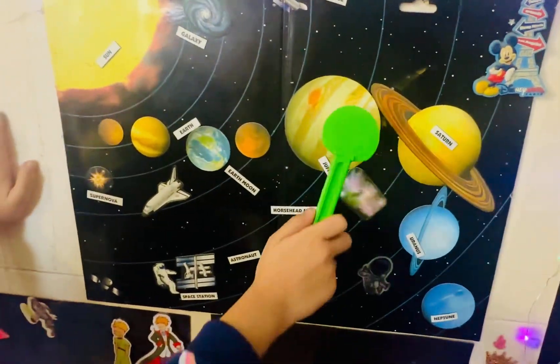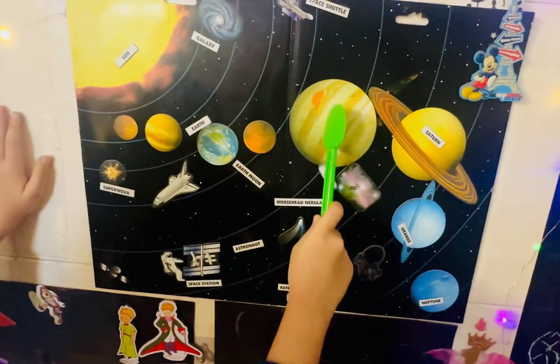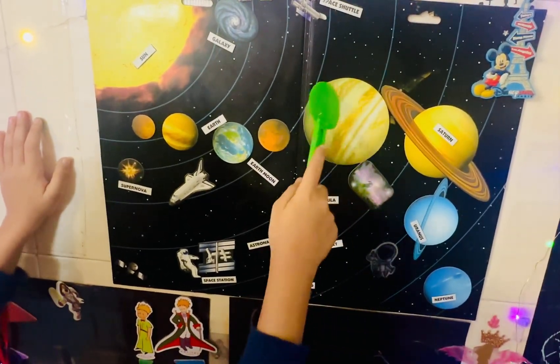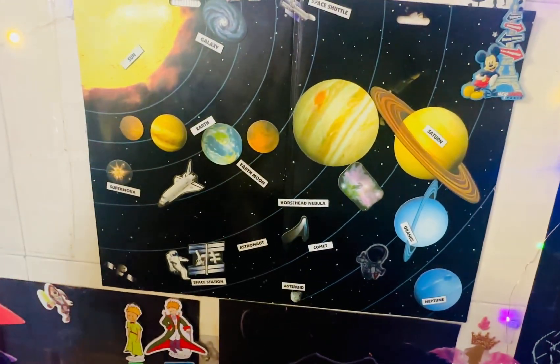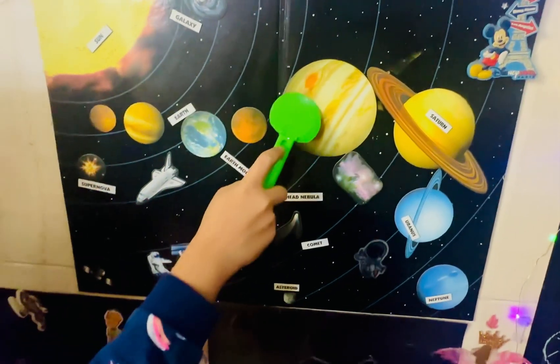And Jupiter is the biggest planet, because the outside part, which we mostly see, is very cloudy. It's very cloudy.